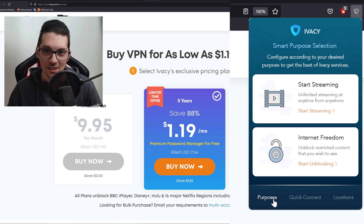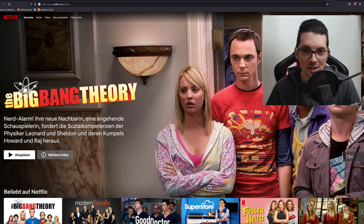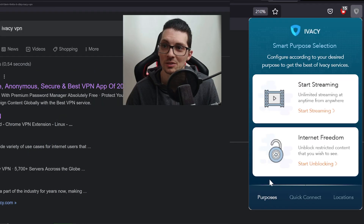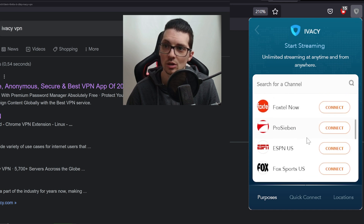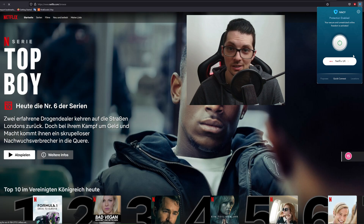Let's test this feature on Netflix. You will of course need a Netflix account for this — you can't unlock content without an actual account. What I noticed is I wasn't able to log in with the VPN on, so I had to deactivate the VPN, log in, and now I'm logged in. Click 'Purposes' and then 'Start Streaming.' Let's use Netflix UK — just click connect, it will open a new tab automatically, and now we can watch all the UK content.